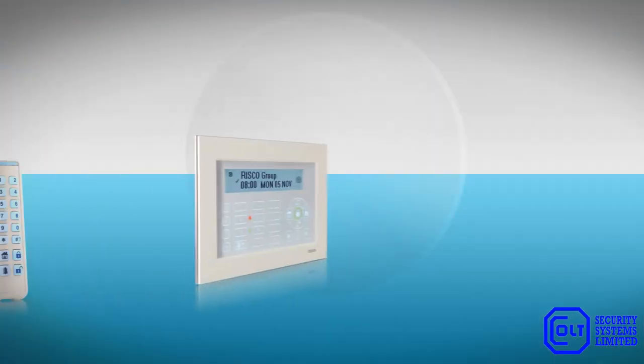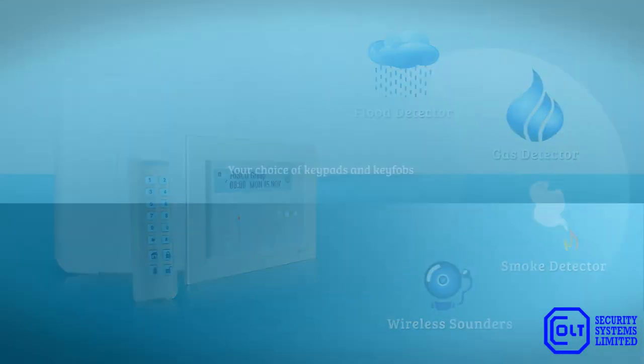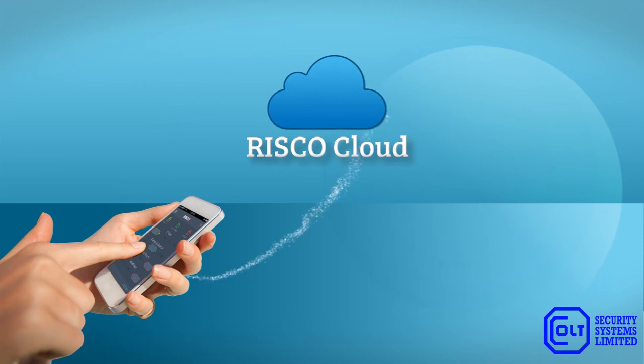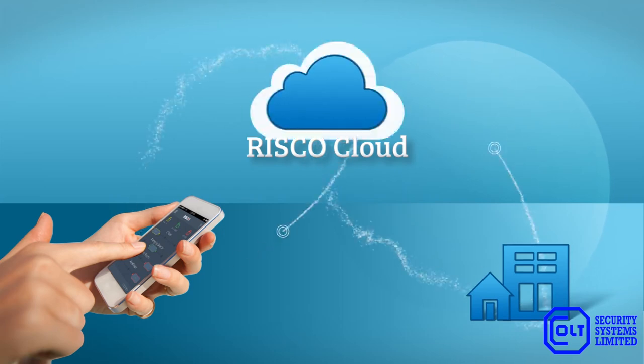A full range of both one- and two-way wireless accessories are available, including wireless sounders, keypads, and detectors for gas, flood, and smoke. LightSys 2 offers RISCO cloud connectivity, which enables the smartphone app for end-user control and seamless remote configuration via the cloud for installers.